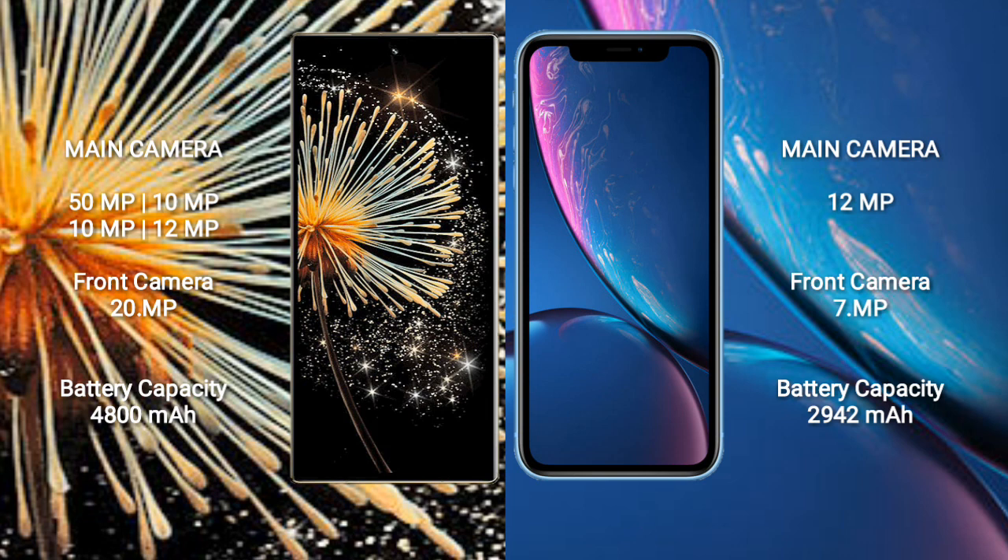Xiaomi Mix Fold 3 has a 4800mAh battery with 67W fast charging support. iPhone XR has a 2942mAh battery with 50W fast charging support.